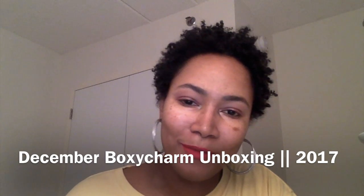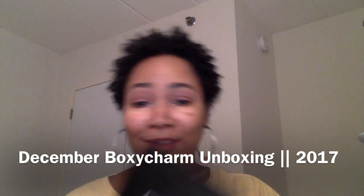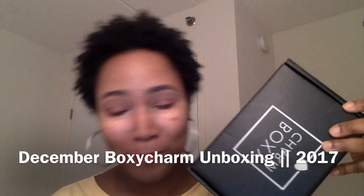Hi guys and welcome to my channel! Today's video is going to be about the December Boxycharm. I'm sure you guys have seen a million videos but I still wanted to share, so let's get into this box. Before we get started, as always, if you're new here thanks for coming around, and if you're old here thanks for sticking around. This month's theme is Glitz and Glam.